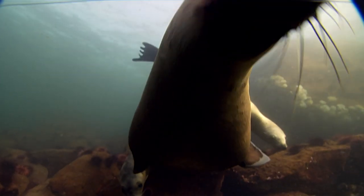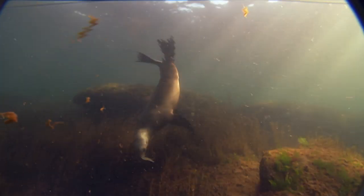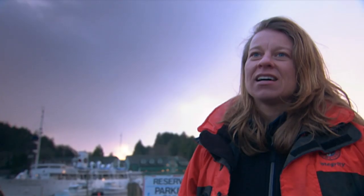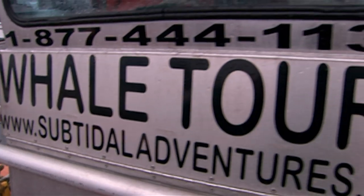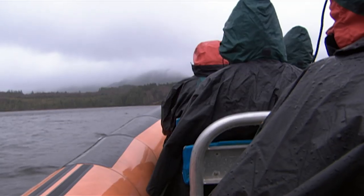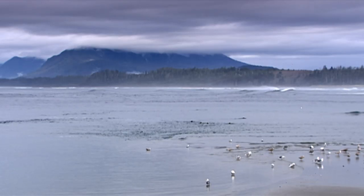California sea lions are extremely intelligent, easily adapt to man-made environments, and the males can weigh up to 400 kilograms. Sea lions are considered indicators of ecosystem health and fish diversity because their diet is so incredibly diverse — California sea lions are known to eat over 50 different species of fish, as well as octopus and squid. As a rule, tour operators and biologists must maintain about 100 metres distance from wildlife.